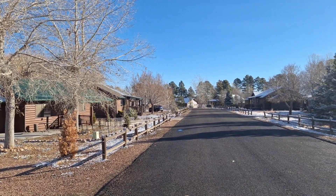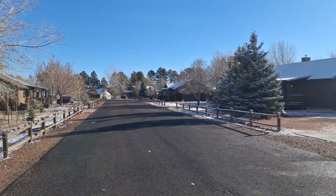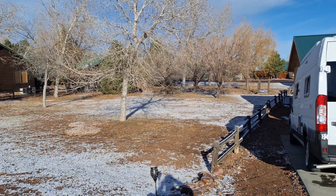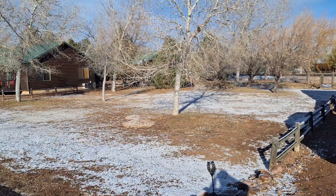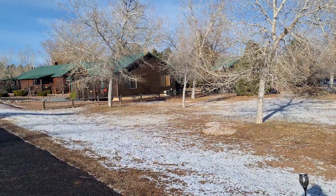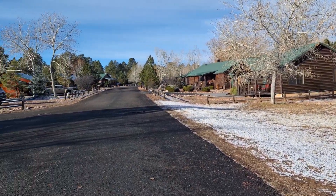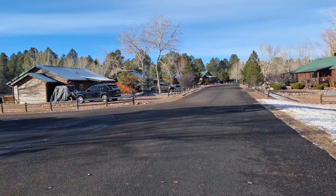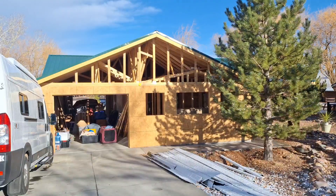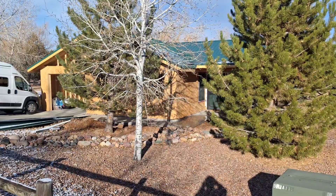This area here is called Bison Ranch and it's located in Heber/Overgaard. It's approximately about two to two and a half hours from Phoenix, Arizona if you're driving from there. This area is about 30 minutes from Show Low, and it also takes about 30 minutes if you're driving to Woods Canyon Lake.